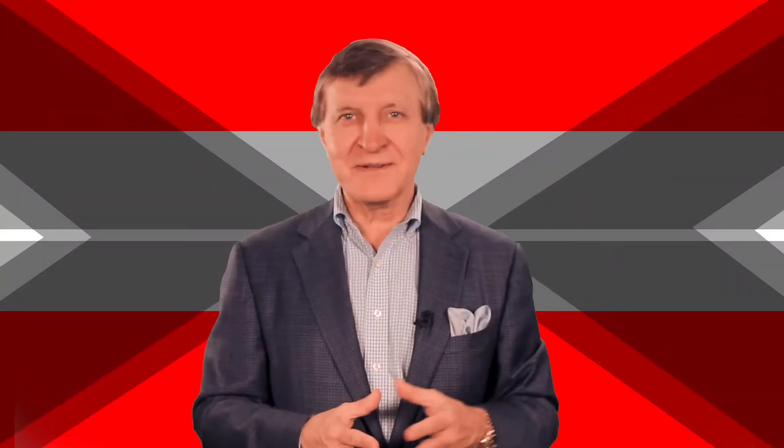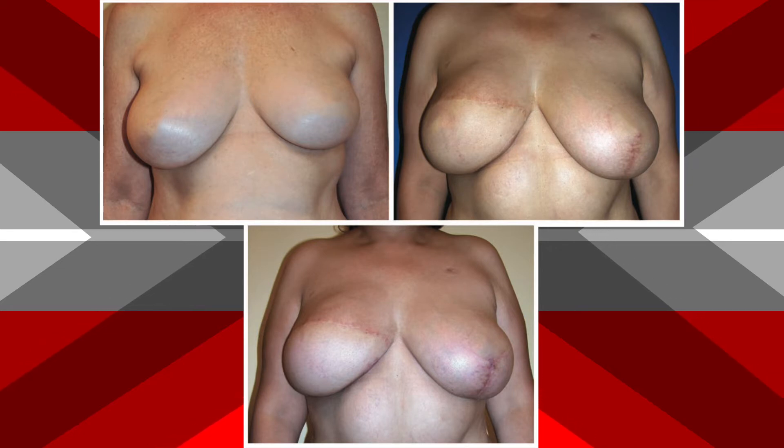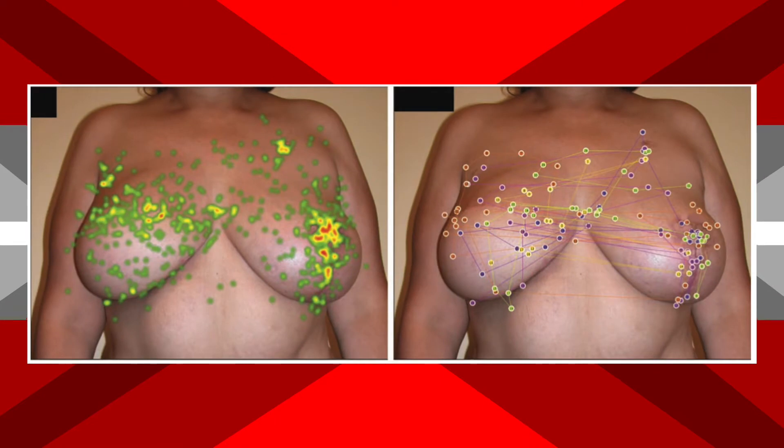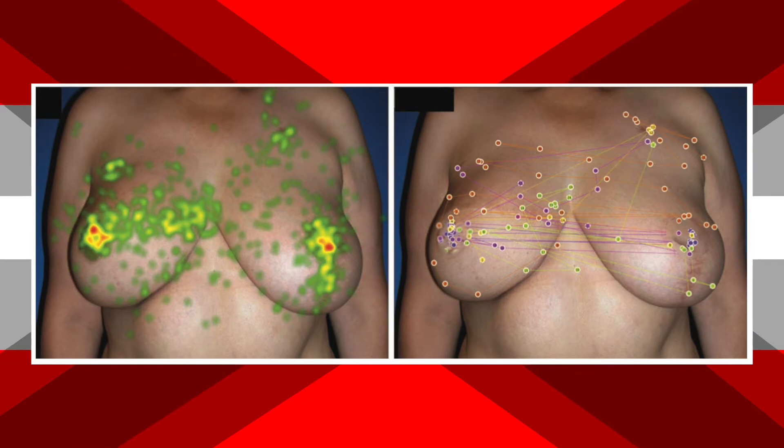Eye tracking technology. These scientists showed people images of breasts at various stages of reconstruction for eight seconds at a time, using this eye tracking technology to find out where people were looking. In breasts without nipples in reconstruction, people's eyes were drawn to scars for over half the time.